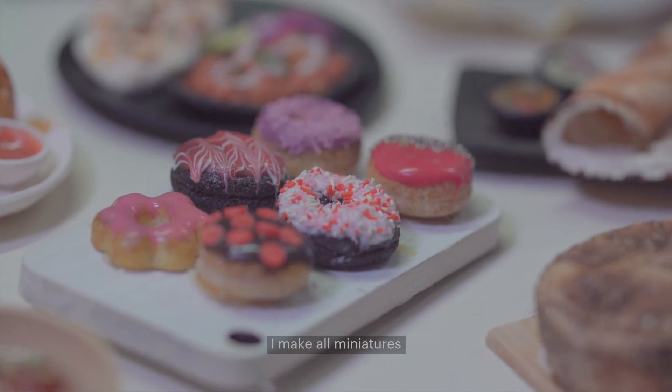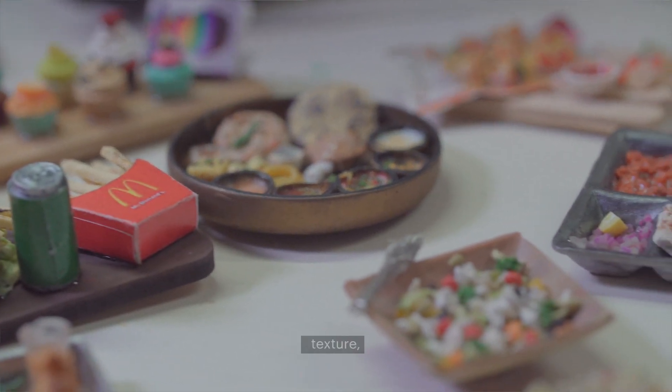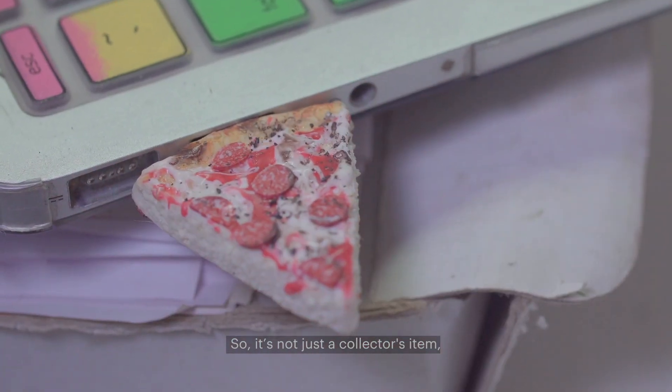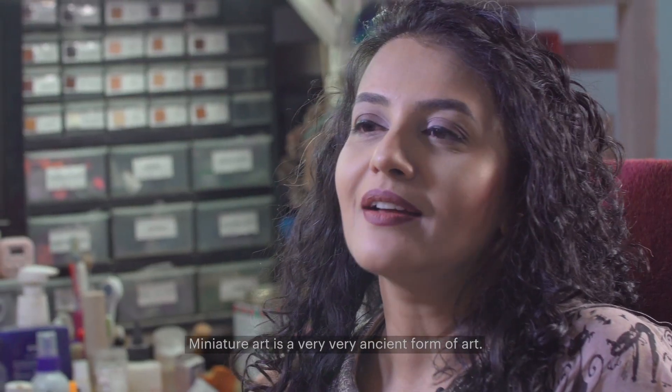I make all miniatures which look very realistic in terms of scale, texture, and colour, and it has a utility purpose to it — so it's not just a collector item, you can use it in your day-to-day life. Miniature art is a very, very ancient form of art.